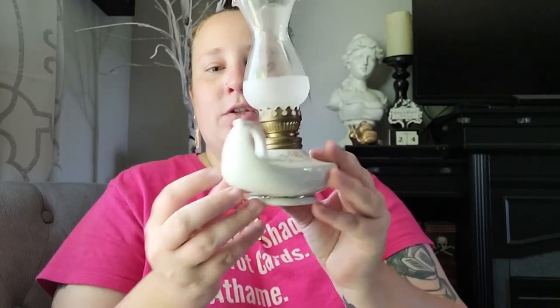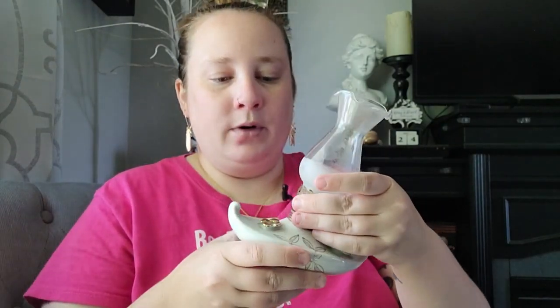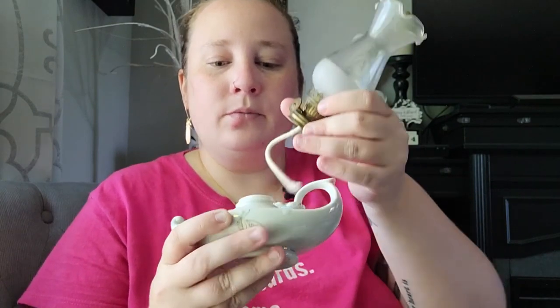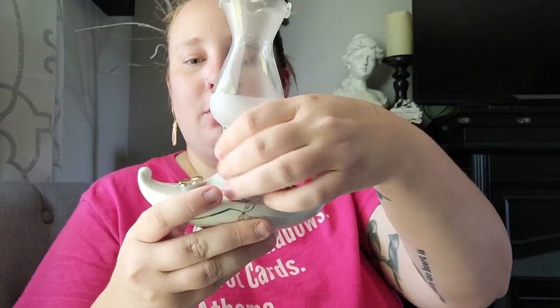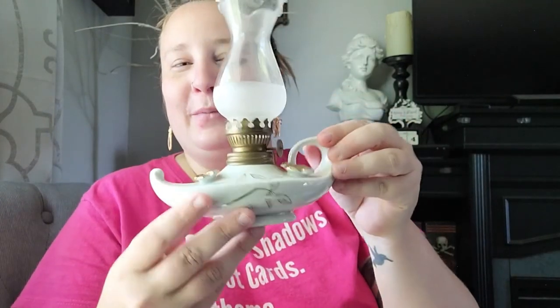The next item is this beautiful lamp — I love it so much, it's so pretty. It's one of those kerosene lamps, so you can take the top off, fill it with kerosene, and actually light it. It looks like a genie lamp, it's so cute. I thought it went perfect with my aesthetic.